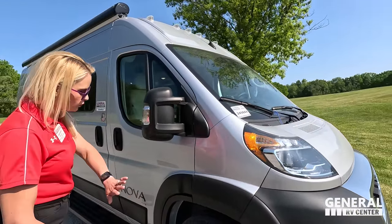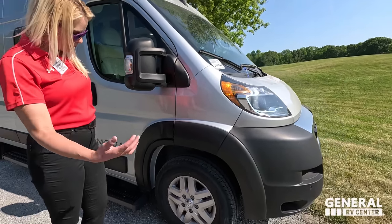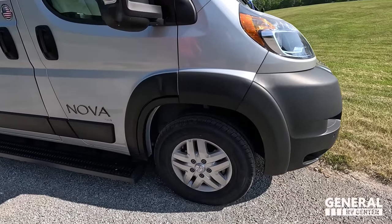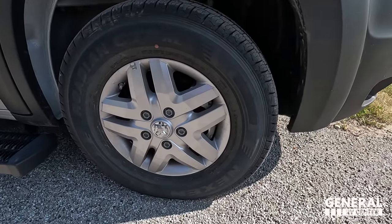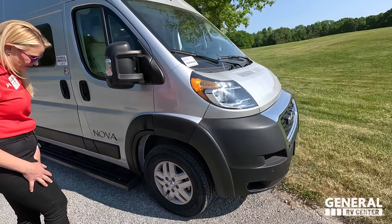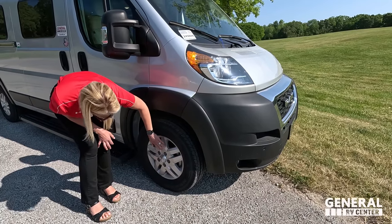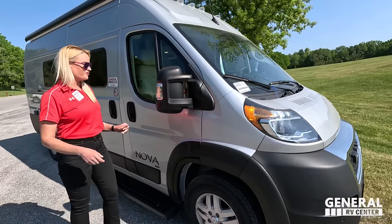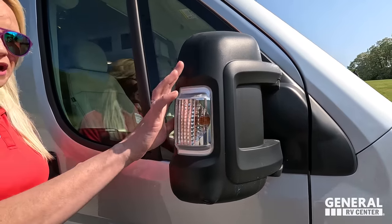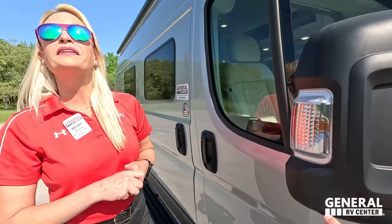Down the side, I really like that you have that really long running board. Before I go there — look at these tires. They're the Nexons, LT 225-75 R16. These are not plastic hubcaps, which I've seen on some vans — not all right. You've got the nice big mirror with blind spot monitoring built in and big blinkers. And there are cameras here — that's a 360 camera.